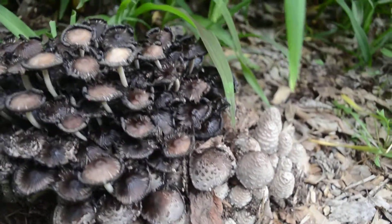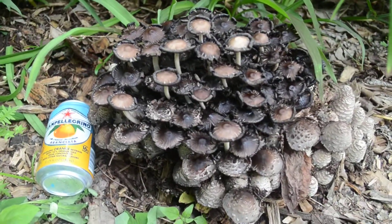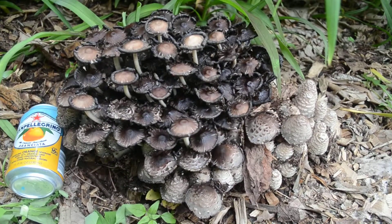I'm curious to know what kind of mushrooms these are. I put a can here to try to give some perspective on the size. This is a good-sized group, probably over 13 to 14 inches long.